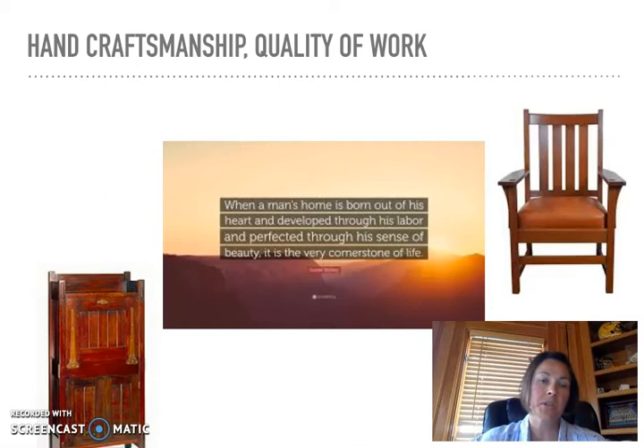Gustav Stickley worked in his uncle's chair factory as an apprentice and got experience in the furniture industry during that time. His first line of furniture consisted of white oak and native woods — woods that were found in the local areas naturally. Here you can see a couple of styles of the Craftsman style.